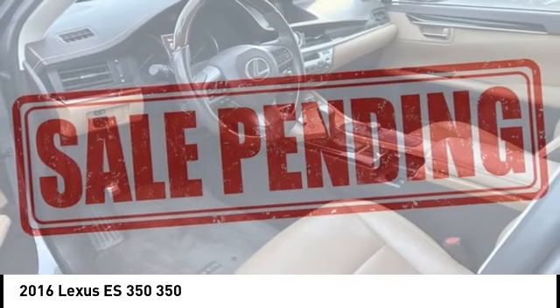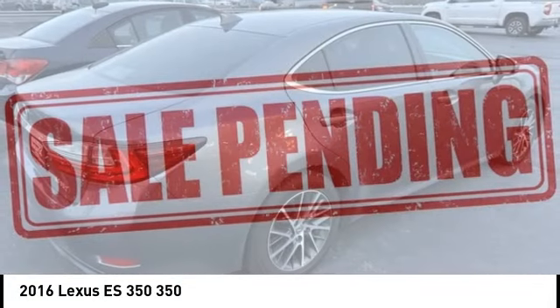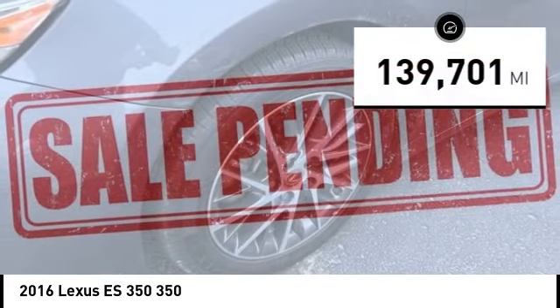A 3.5 liter V6 engine propels the ES from 0 to 60 miles per hour in 6.8 seconds. And the countless standard interior features transport you to a new level of luxury and convenience. This vehicle has less than 140,000 miles.